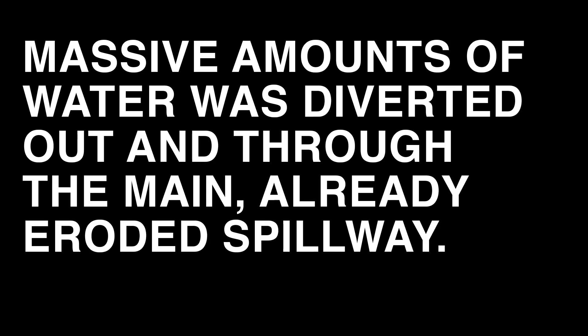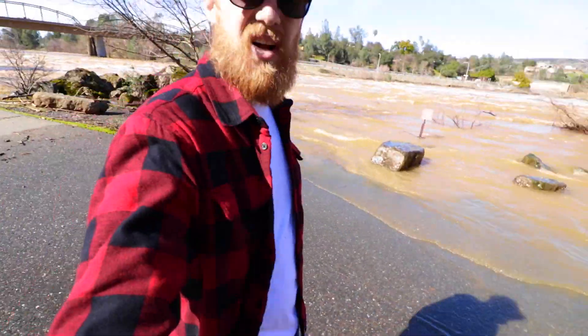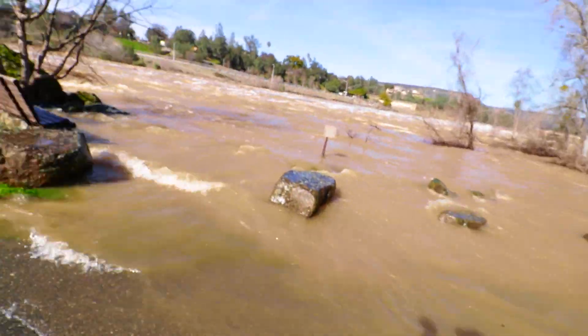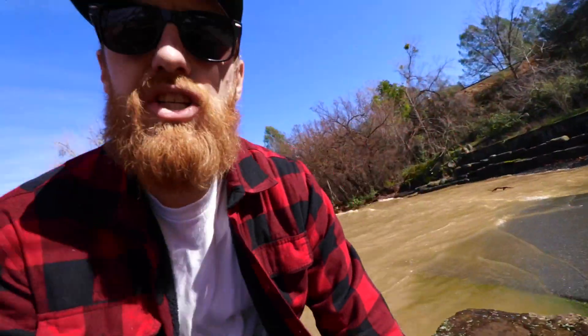They don't want to risk further erosion of the main spillway. Hours later, the emergency spillway was compromised. Massive amounts of water was diverted out and through the main already eroded spillway. But everything is safe. Even though there are some parts of the city that are flooded, there's an amazing crew working on this — fire department, police, engineers, construction workers — but a lot of water is coming down out of Lake Oroville already.